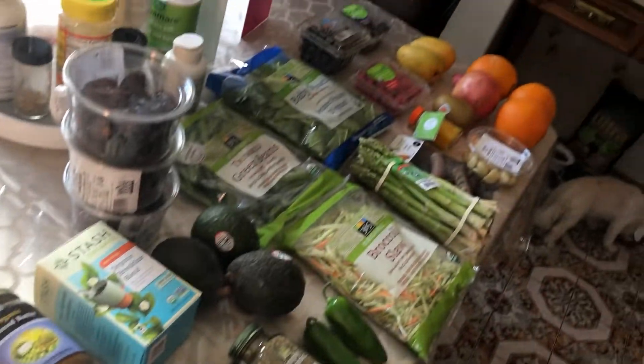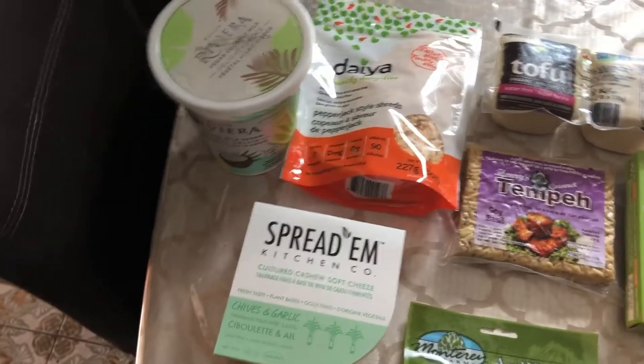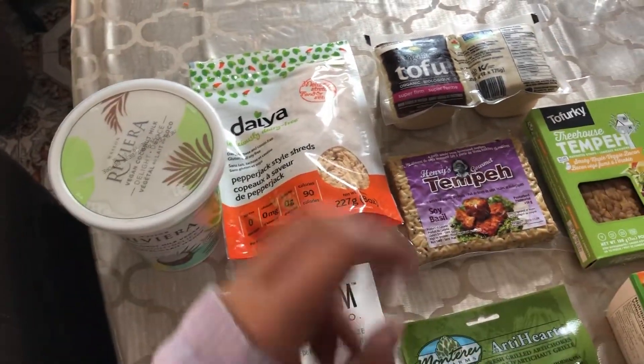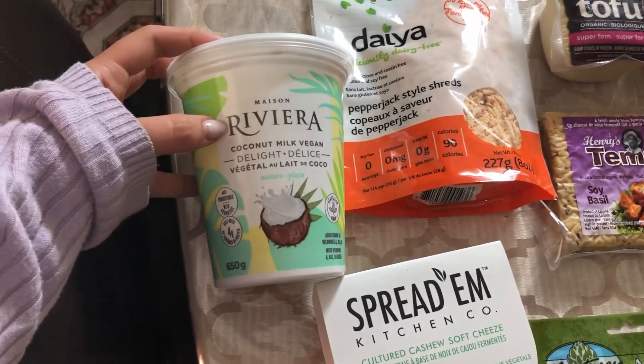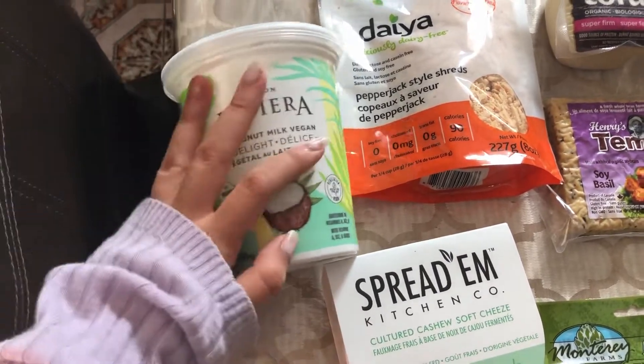Here's everything that we got across my table — oh, there's my dog. Starting off in this corner is kind of all our dairy and protein type sources. We got this new coconut yogurt — it's by Rivera, it's the coconut milk vegan delight, and it's just plain yogurt.